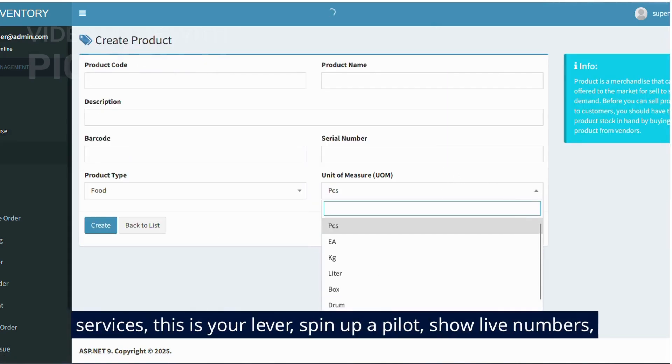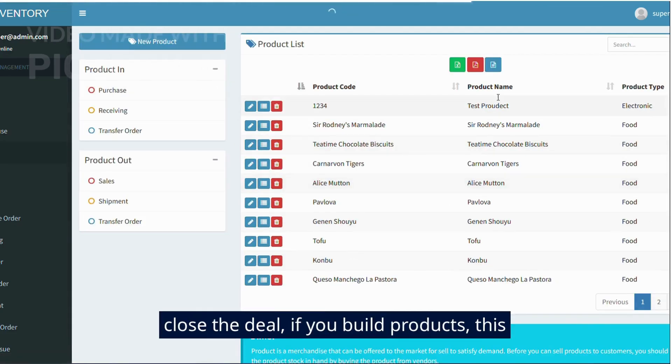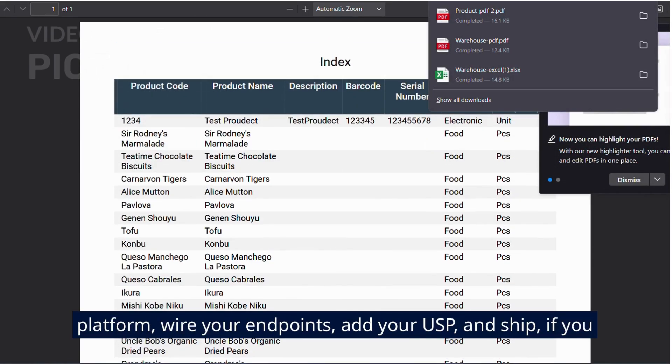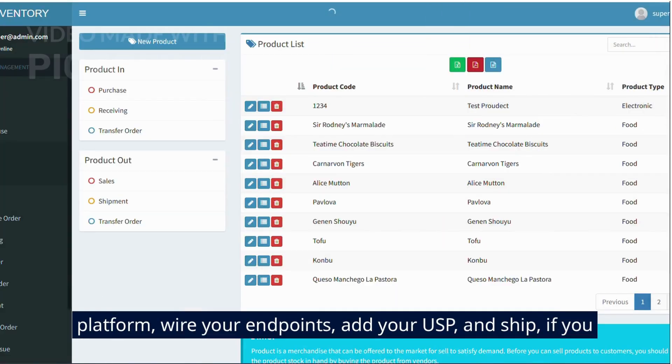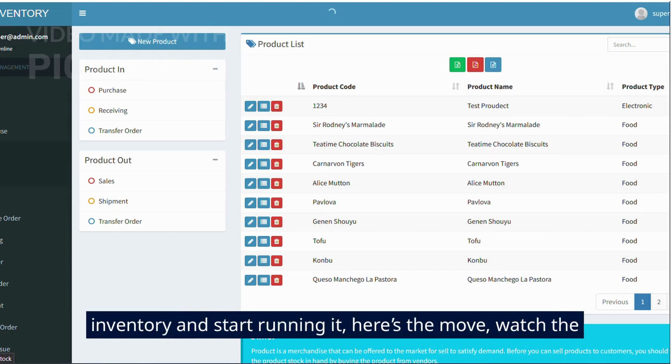If you sell services, this is your lever — spin up a pilot, show live numbers, close the deal. If you build products, this is your platform — wire your endpoints, add your USP, and ship. If you run an SME, this is the moment you stop gambling with inventory and start running it.